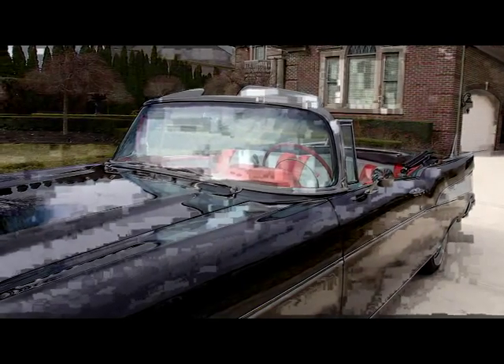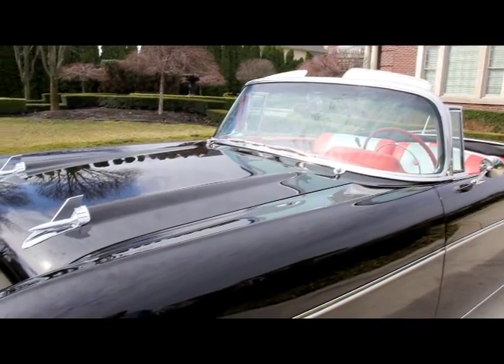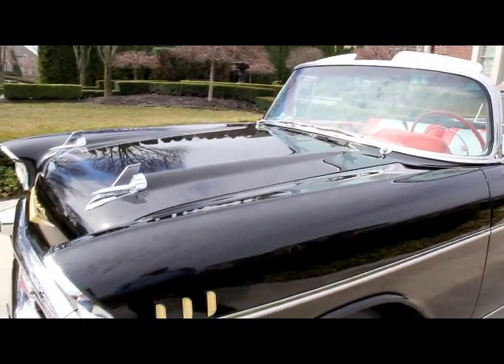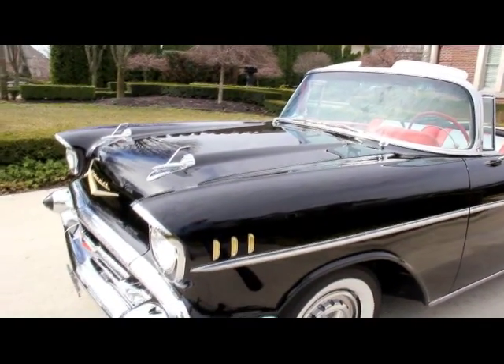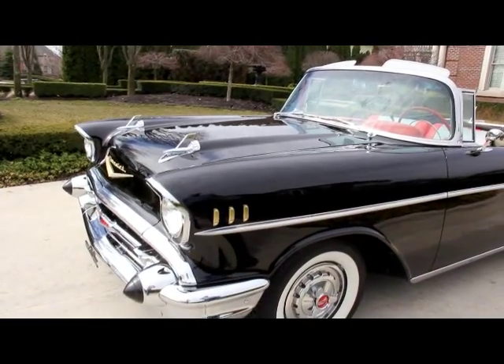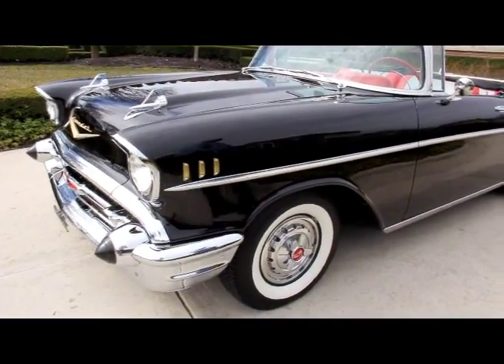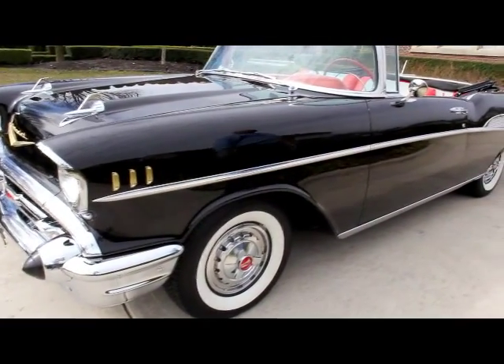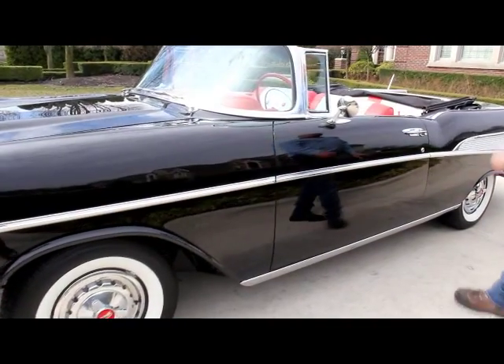Take a look at the beautiful black paint on this thing. You guys that know black know it's got to be straight to be black, and this thing is laser straight. I can see a reflection of everything in this black paint. Just absolutely beautiful. The stainless is near flawless, the chrome is beautiful, everything on this car works — done to a tee.